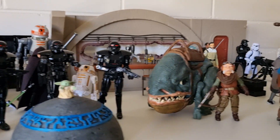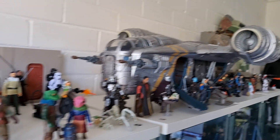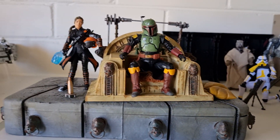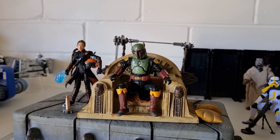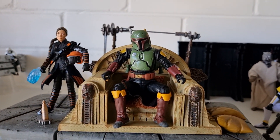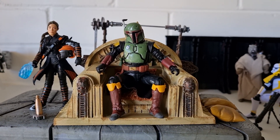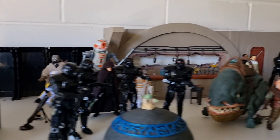I'm actually hopefully getting a few Book of Boba Fett figures from Mr. Jedi 1977. I know I'm getting one - I hope to get a few more. I might have a bit of a chat after I get these other ones - we shall see.